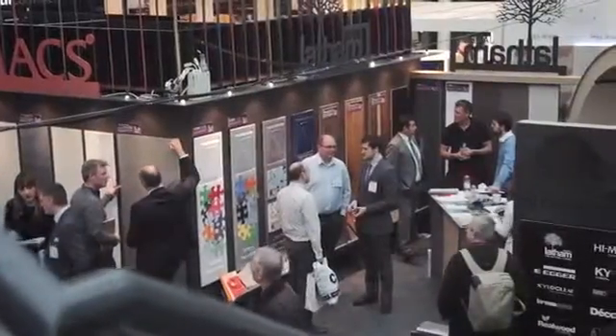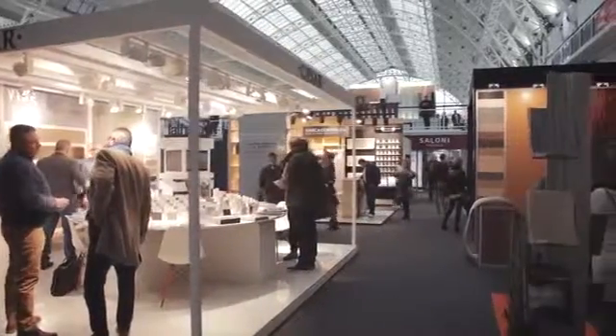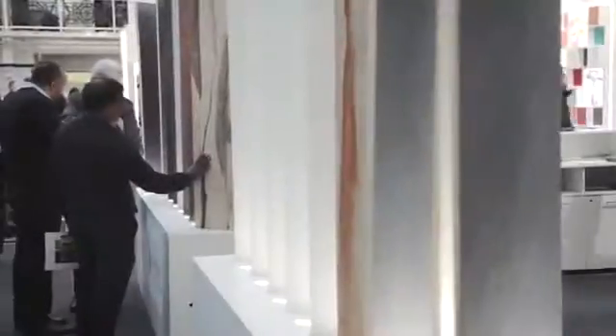I'm Christopher Newton, I am the exhibition director for the Surface Design Show. This is the fifth time that we have organised the show and it's the biggest yet. It is a show about innovative and new materials for the interior and exterior of buildings.